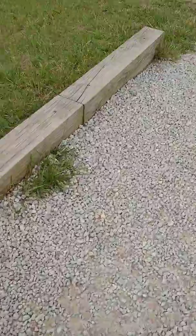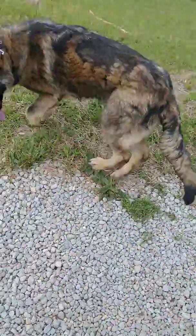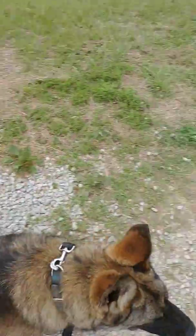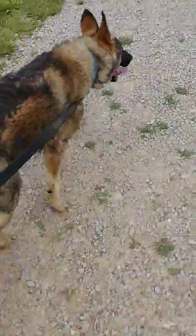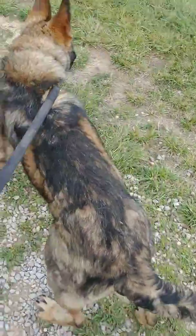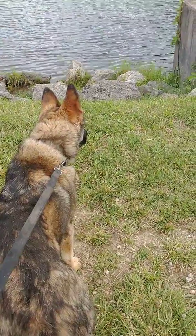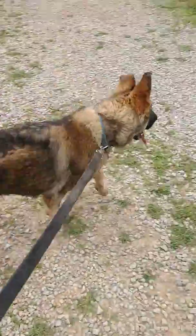Probably going to hear me say this a lot in videos of Buster — I really like this dog. He really shows me a lot. He's not a dog, he's a puppy, about eight months old now. I've got to pull his birth date up and see if he's still seven or eight months. He's about to yank my back out trying to get that dragonfly.